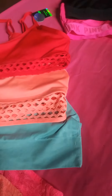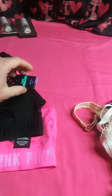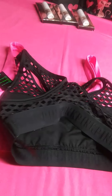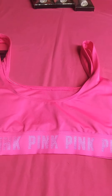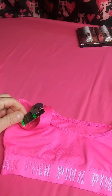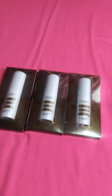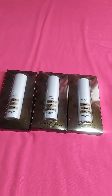We have some sports bras here — the Pink brand. You will also be receiving three of these glow highlighter sticks.